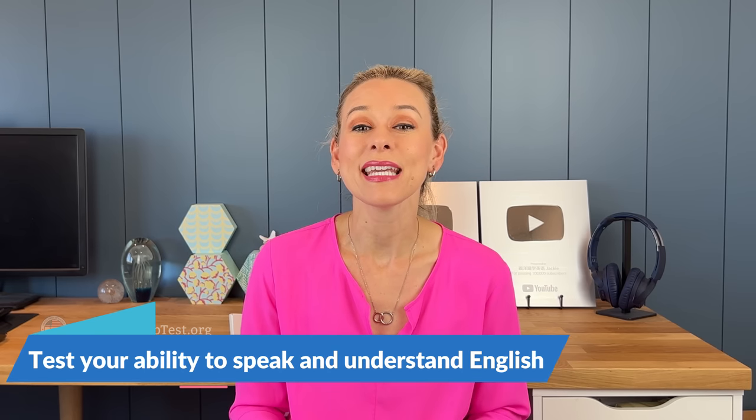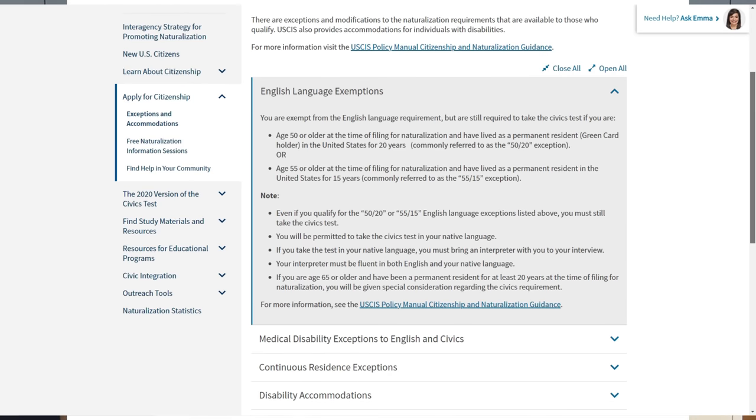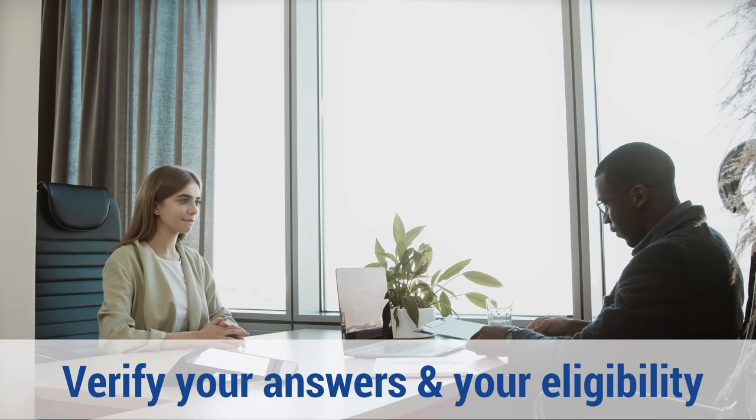Third, to test your ability to speak and understand English. Unless you meet the English exemption requirements, which require you to be older than a certain age and be a green card holder for a certain amount of time, you must have the interview in English without an interpreter. The officer will test your ability by having small talk with you or asking you questions related to the N-400 application. Some might even ask you to explain some vocabulary on the application. Number four, confirm your application is accurate and up to date. A large part of the naturalization interview involves reviewing the N-400 form. The officer will ask you questions to verify the answers you provided on the application and to determine your eligibility for naturalization. That's why it's so important to have a copy of your submitted application and review it before your interview.